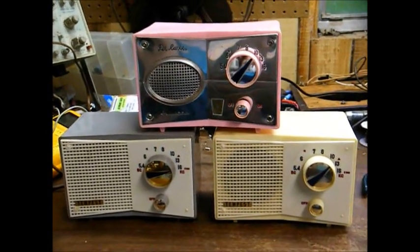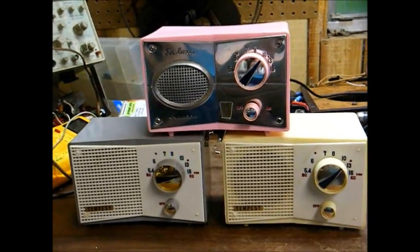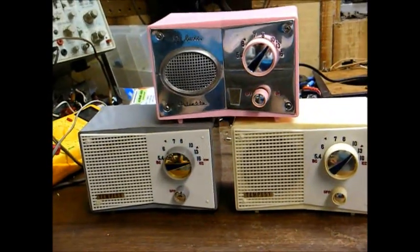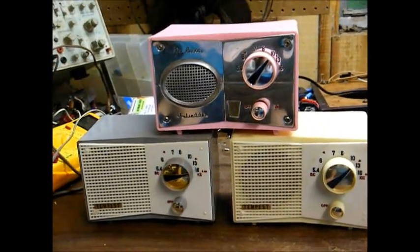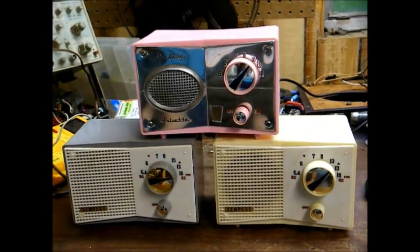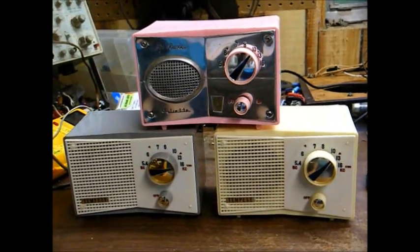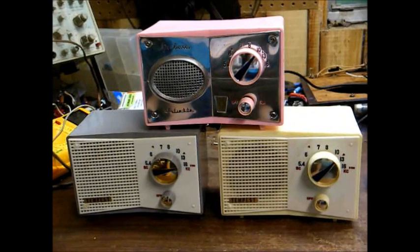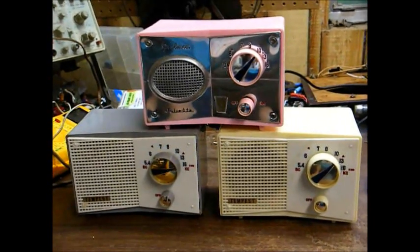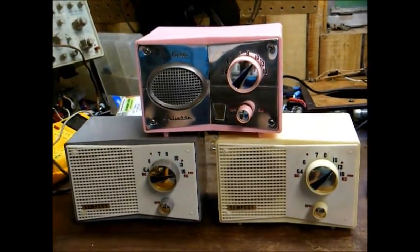Here's an example of three El Cheapo Japanese-built tube radios from the 1960s. As you can see, the bottom two are branded Tempest and the top one is branded Juliet. These radios were sold all during the 60s under about a gillion different brand names and about a gillion different case colors. They sold for less than $10 and were among some of the last tube radios that were sold in this country.